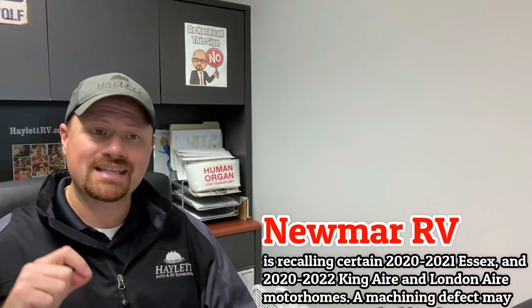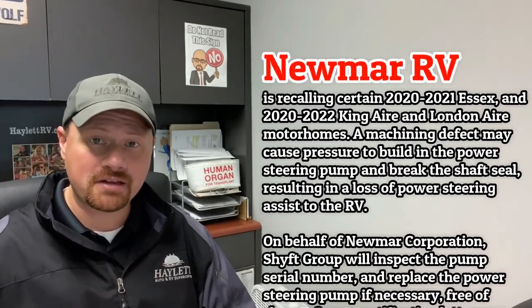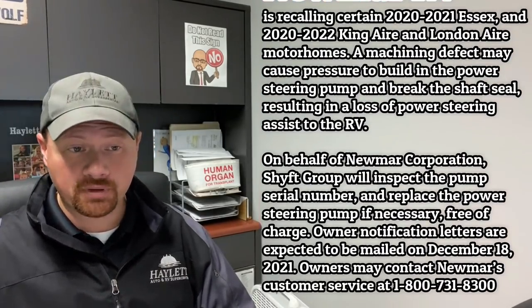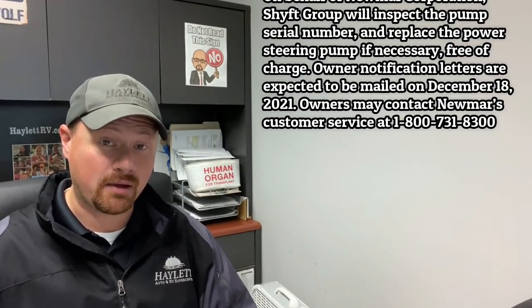Newmar is putting a notice out on several motorhome series where it sounds like a machining defect in some of the hardware in their steering assembly could actually cause a pressure buildup, which could break a component — meaning you could end up with a loss of power steering. When you're driving a big rig like that, it's kind of a big deal.